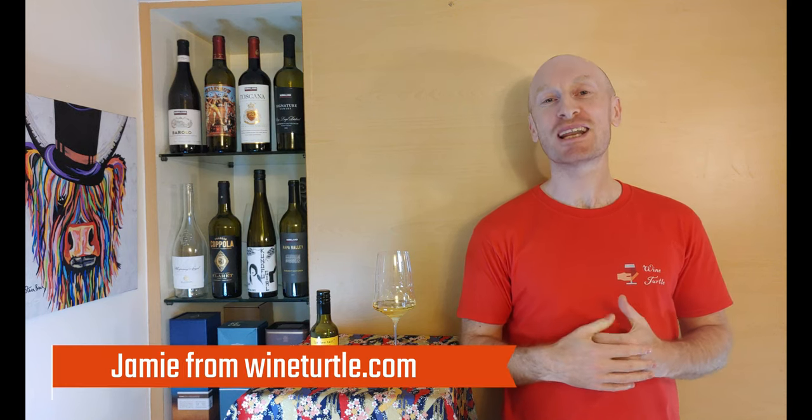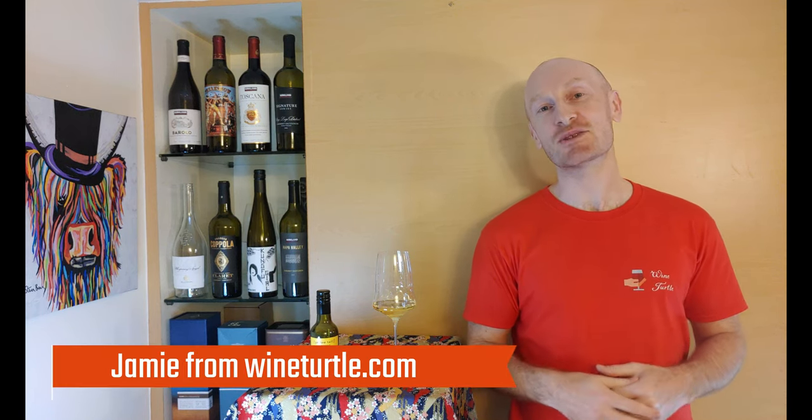Hello and welcome to the Wine Turtle YouTube channel. My name is Jamie and I'll be your host as we taste and review popular wines from around the world.